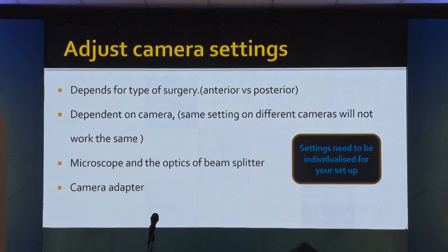Adjusting the camera settings depends on the type of surgery. For anterior segment surgeons, you do not have to worry too much — most of it is required for retinal surgery. If you are going to record cataract surgeries, just put it at auto ISO 400 or 800, set it one time, and that is the end of it.